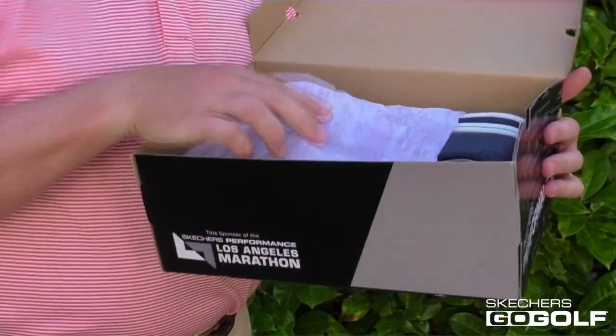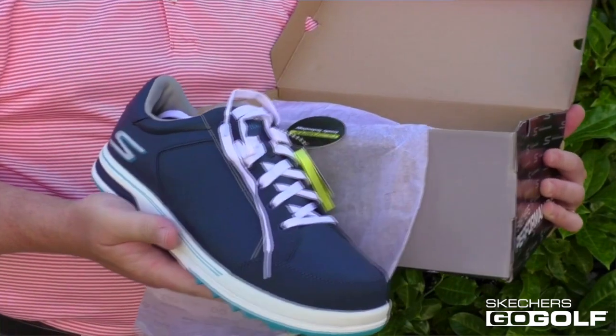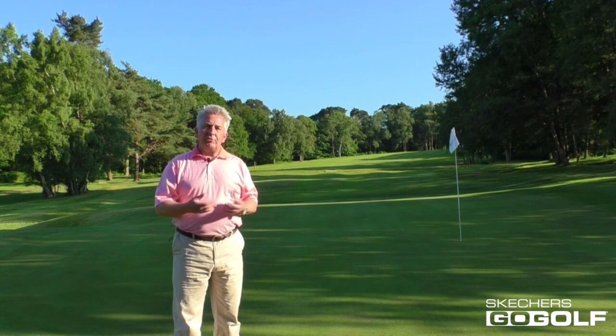Other models in Skechers 2017 Go Golf collection include the Drive 2, a trainer style shoe that combines excellent on-course performance with a fashionable street shoe look.